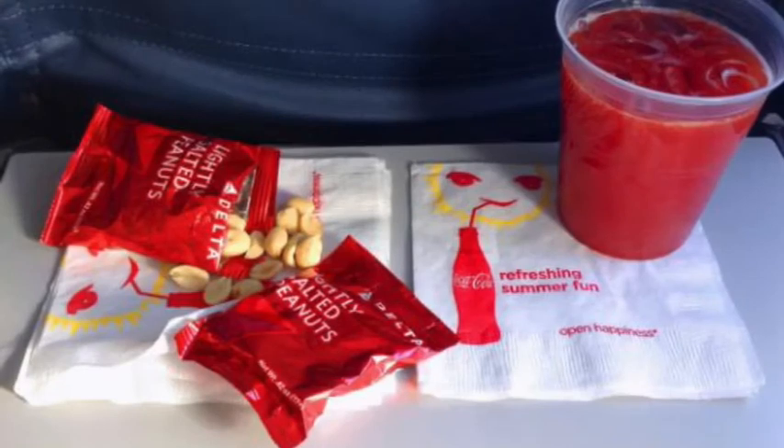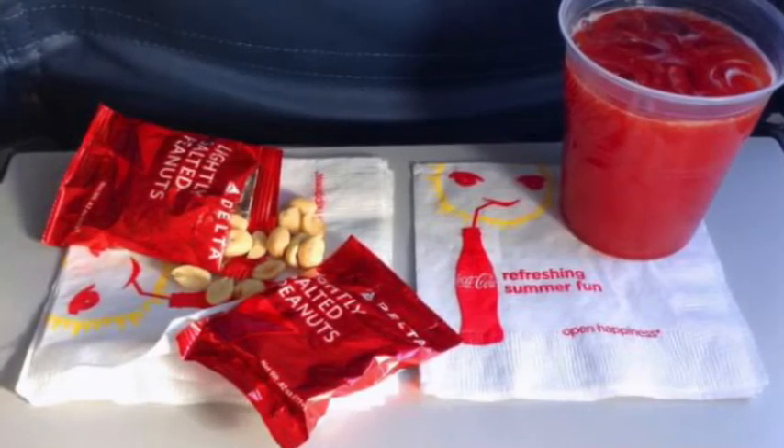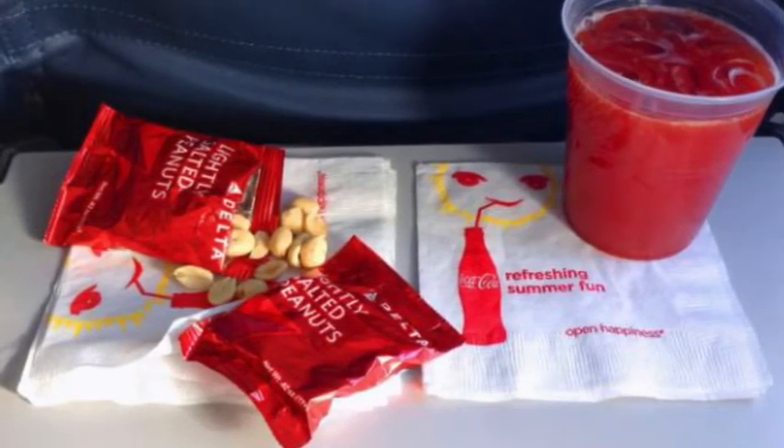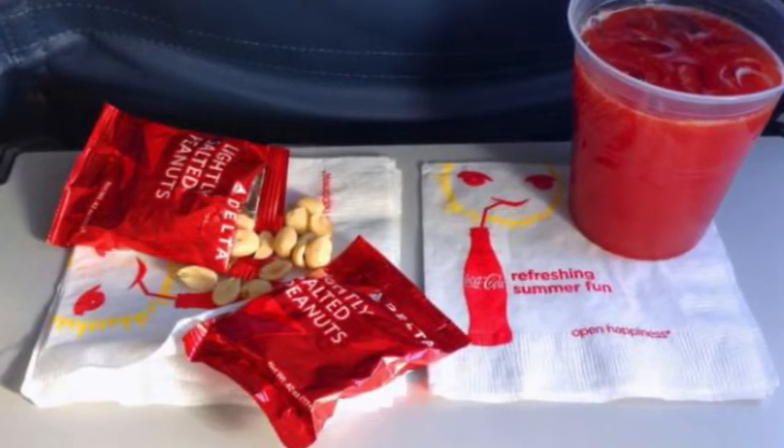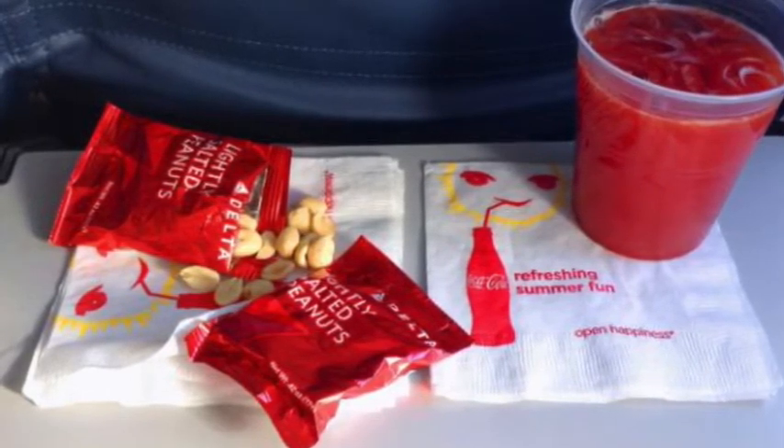Number 4. The complimentary package of nuts that used to come with American Airlines flights had the instructions: open package, eat nuts.